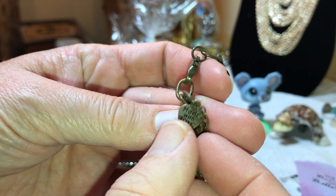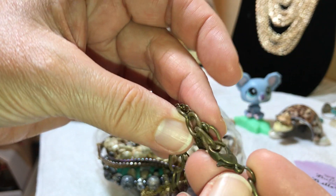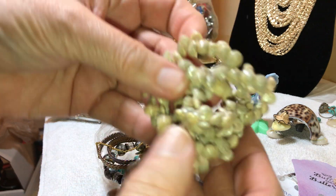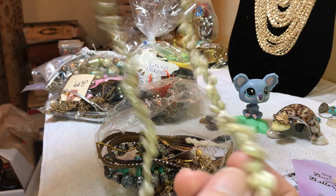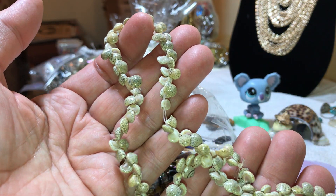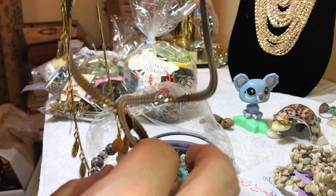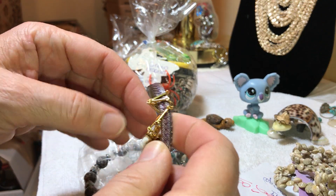This one has a little hang tag that says 'Made with Love' — I guess that's the name of it, I'll look that up. These are shells, very light — I almost thought they were seeds at first, very very light. Okay, we've got a little tangle like we always do.